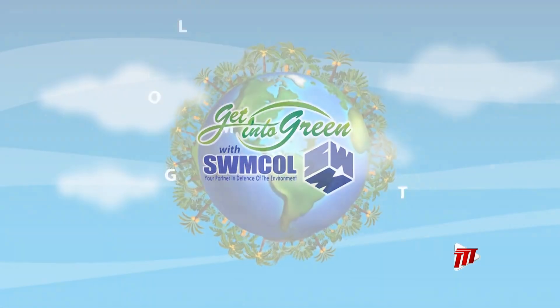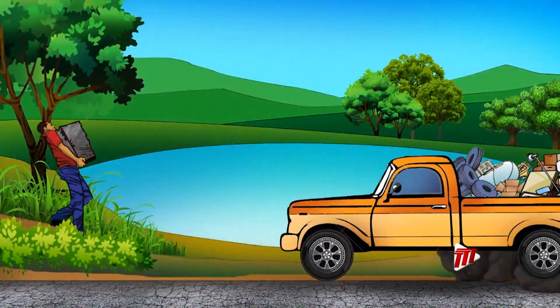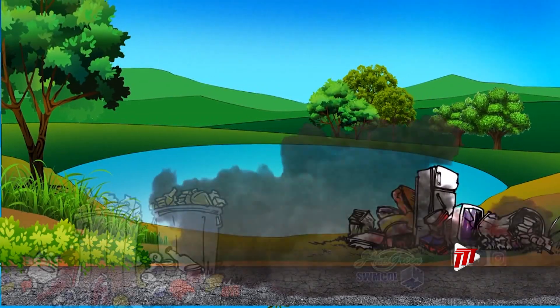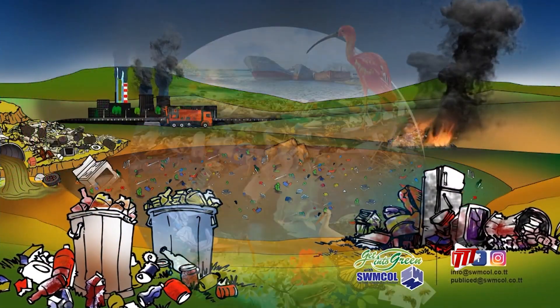Healthy ecosystems provide the foundation for the sustainability of life on our planet. Various human activities, including pollution, threaten to disrupt the delicate balance of survival of the world's ecosystems, placing many animals at risk of extinction.